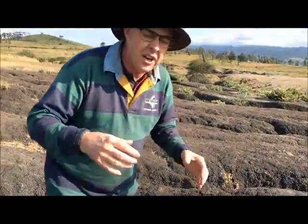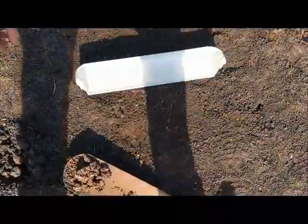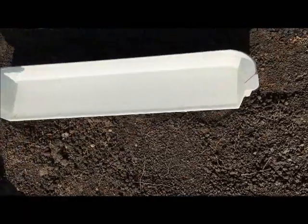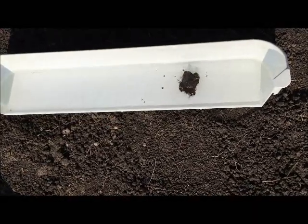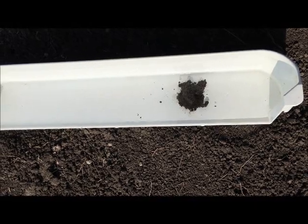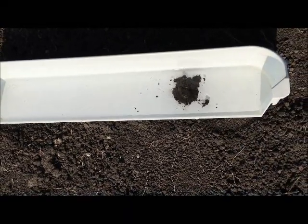I want to do a bit of a demonstration just to show the problem with these soils. If we look down here, I'm grabbing some of this topsoil and watch how this clod of topsoil just falls apart quickly when I put it in some water — see how it just falls apart and explodes. That's the problem when these rains happen in this soil.